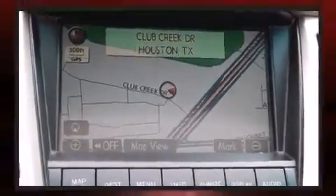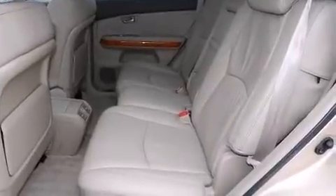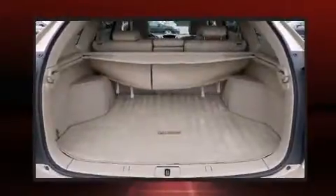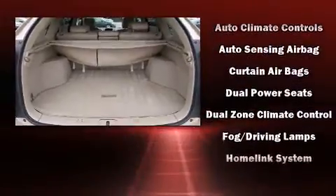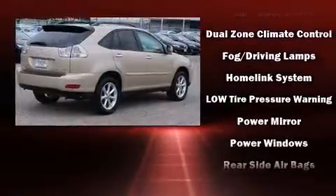A power liftgate, remote keyless entry, and one-touch window functionality are also included. With side curtain airbags supplementing the rest of the safety network, you can be assured that you and your passengers will experience top-tier protection.